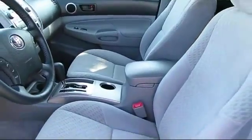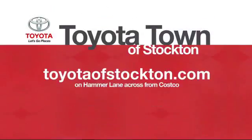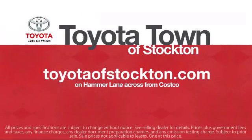Additional benefits include one year of roadside assistance, a Carfax vehicle history report, and more. Toyota Town of Stockton has a great selection of Toyota certified vehicles. We hope you'll give us the opportunity to show you what excellence in customer service looks like. So give us a call or stop by. We're located at 2150 East Hammer Lane in Stockton.